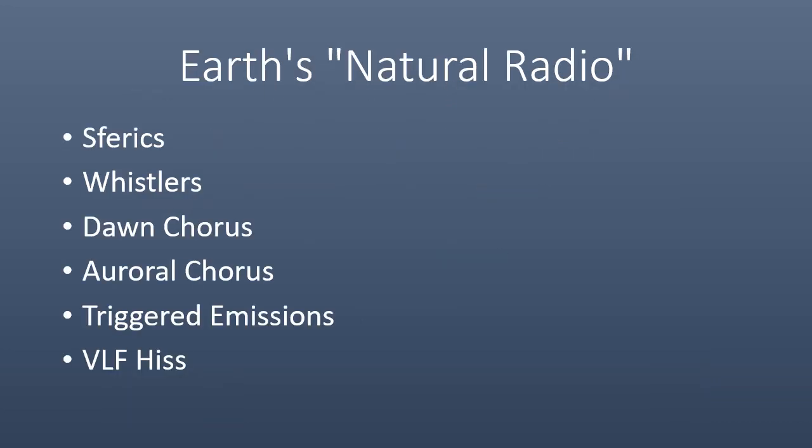Radio frequency natural radio is an exciting field to study and learn about. Naturally occurring radio emissions in the VLF band such as spherics, whistlers, chorus, triggered emissions, and hiss offer clues and hints to understanding the ionosphere, magnetosphere, and influence of solar weather on Earth.